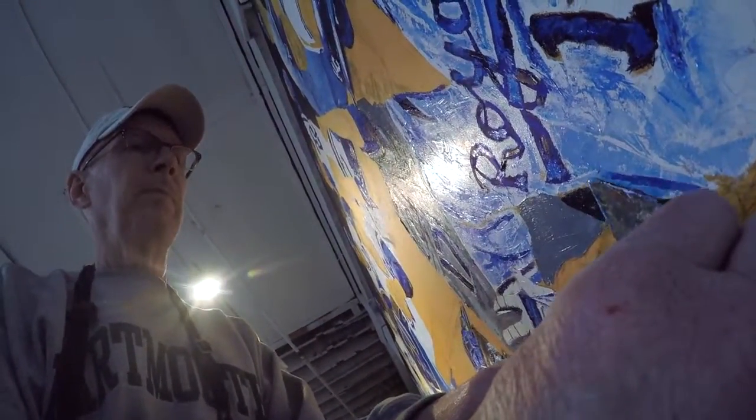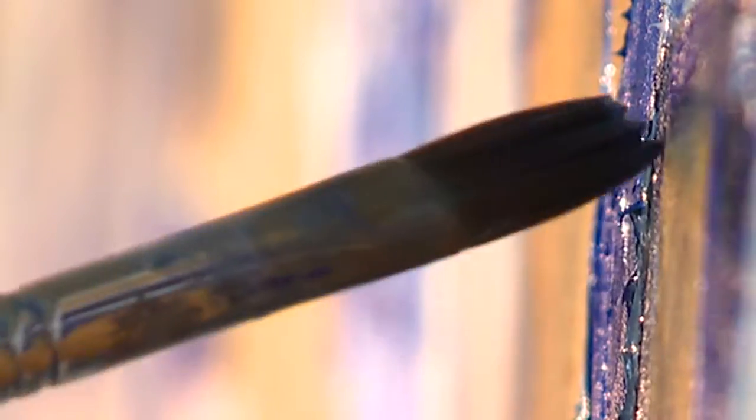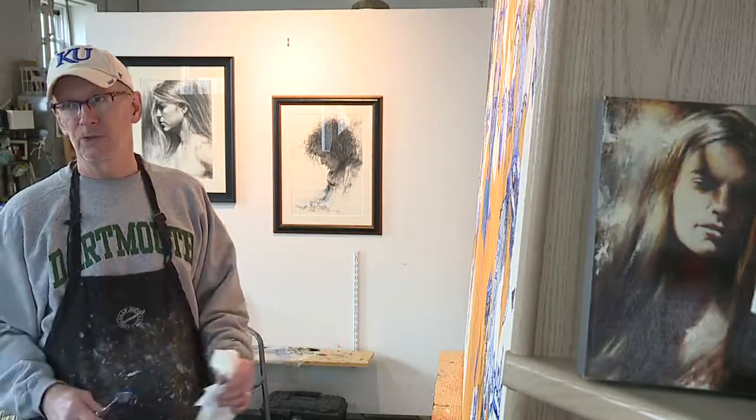Rose, who's lived in the metro area for the last 40 years, says painting is what he enjoys most about the process. It took me a week, literally, to just sketch it out. And then I start laying the paint in.